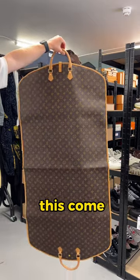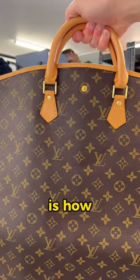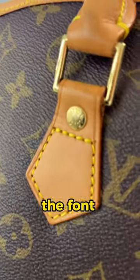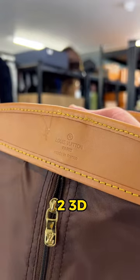I thought we hit the jackpot when this came in, but as always, things are too good to be true — it was counterfeit. This is how we could tell: the button here, the font was off, as well as the button here on the zip, the texture was too 3D, and the stamping here.